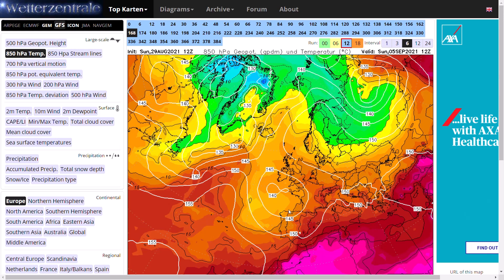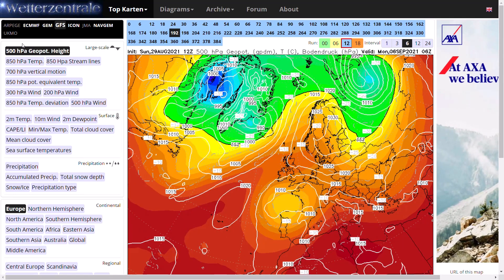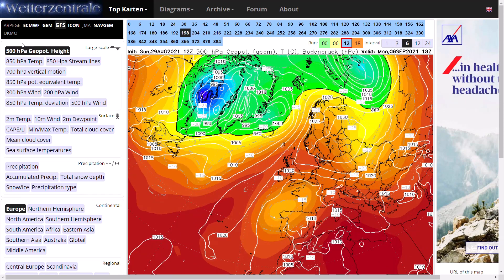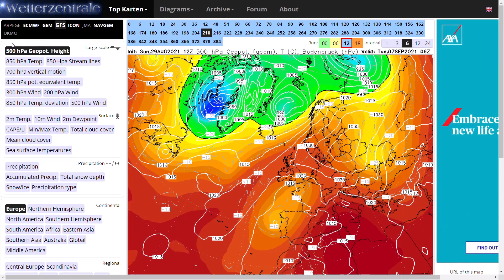We've got a cutoff low developing, with high pressure building over Scandinavia. Of course the high pressure we have over the top of the UK at the moment doesn't really want to budge because it's a blocking pattern. What this low pressure does is drive up hotter air northwards into the UK. You also develop this cutoff low, and it sort of just diverts the jet stream, building a very complex picture — too difficult to really explain in a single video. Yeah, it creates a really complex picture.